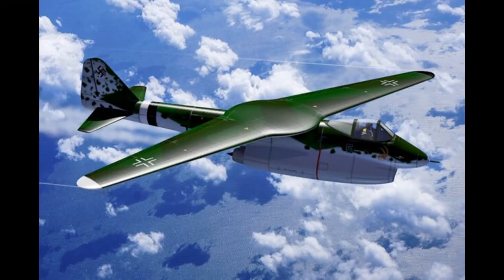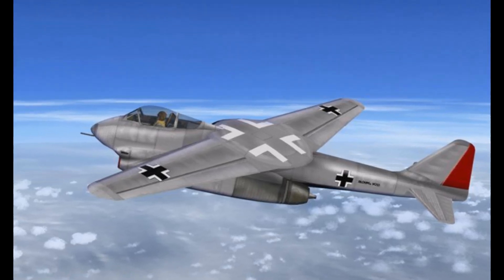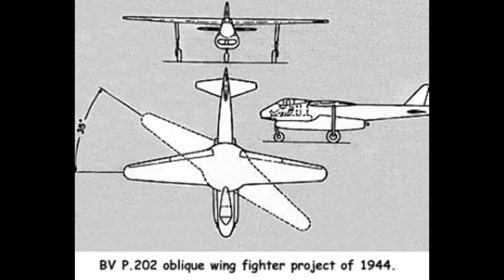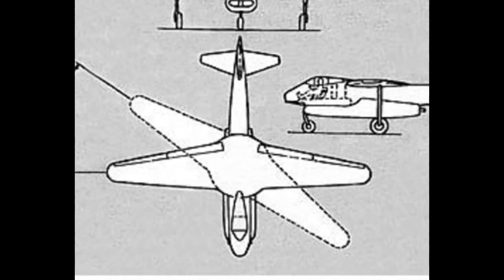The first full-scale design in this area was the P-202 aircraft, developed during World War II by the German aircraft manufacturer Blohm and Voss, known for designing unusual aircraft. The design didn't reach the prototype stage during the war, but it provided calculations proving the feasibility of such an aircraft.